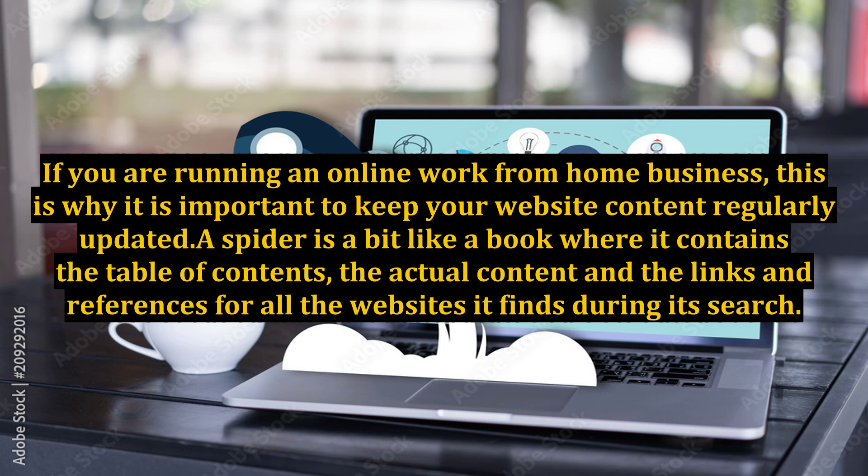If you are running an online work from home business, this is why it is important to keep your website content regularly updated. A spider is a bit like a book where it contains the table of contents, the actual content, and the links and references for all the websites it finds during its search.